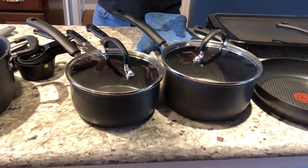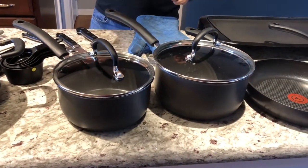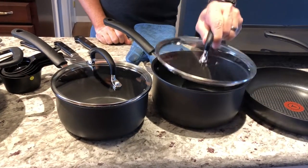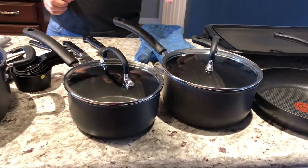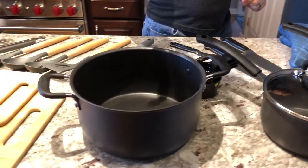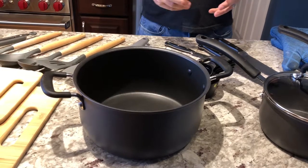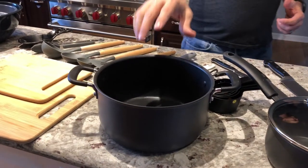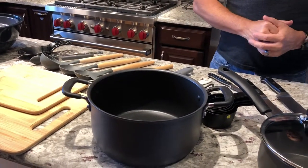Also a couple different size pots. Everything if you can should have lids. This one doesn't come with a lid but these do, and you should make sure you get the lids. A couple different size pots like that for boiling, for doing soups, or doing any kind of liquid. If you're doing food for all roommates, if you're doing four people, you're probably going to want something like this for pasta so it has more water and more space before it boils over.